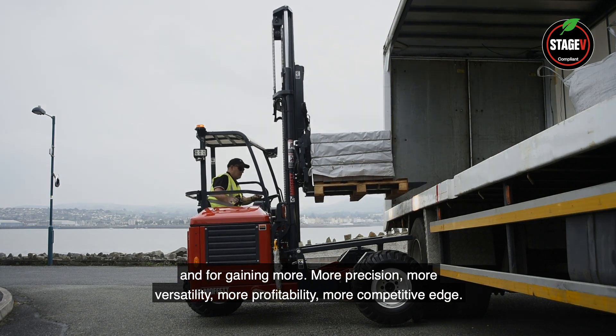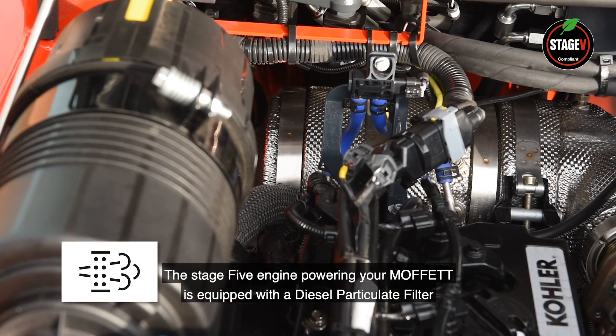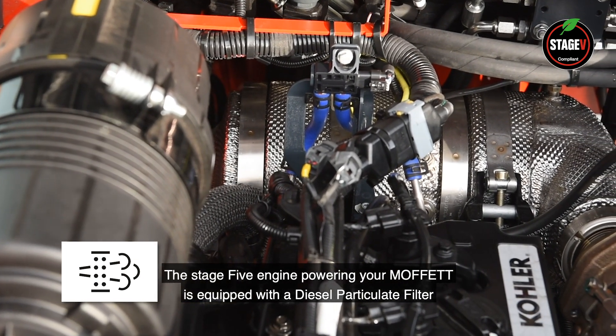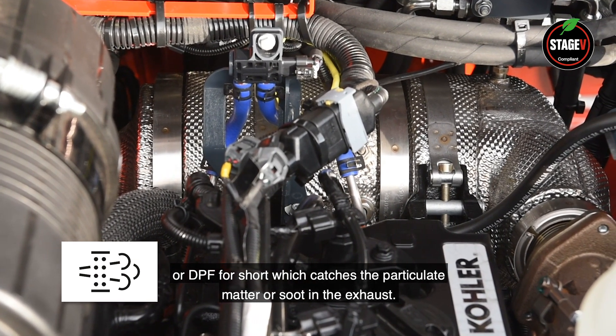The Stage 5 engine powering your Moffitt is equipped with a diesel particulate filter, or DPF for short, which catches the particulate matter or soot in the exhaust.